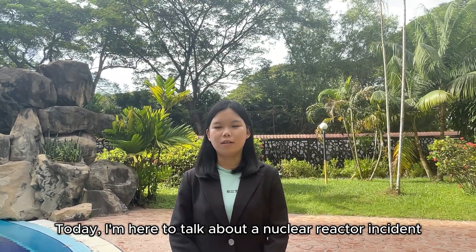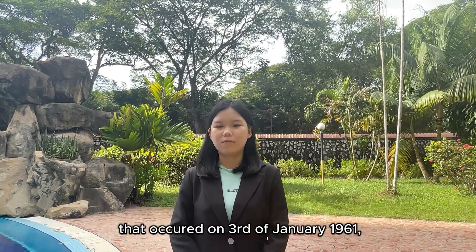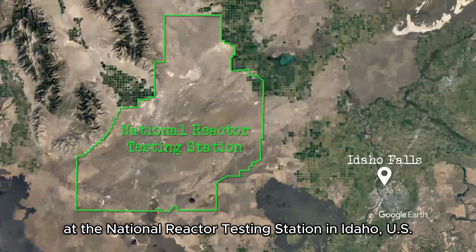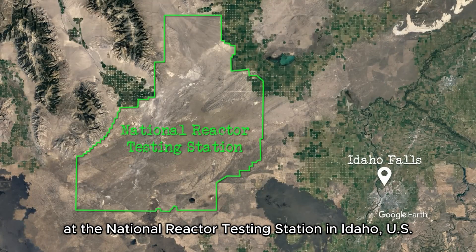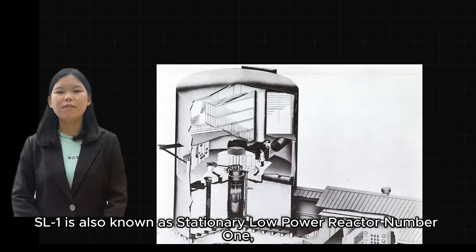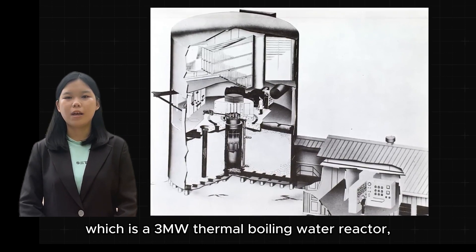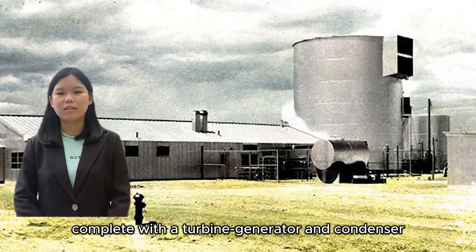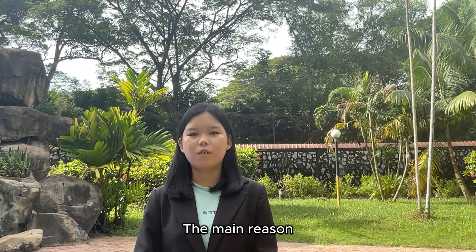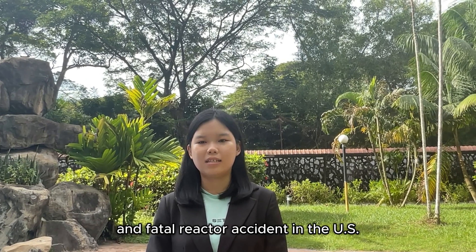Today I'm here to talk about a nuclear reactor incident known as the SL-1 nuclear reactor meltdown that occurred on the 3rd of January 1961 at the National Reactor Testing Station. SL-1, also known as the Stationary Low-Power Reactor No.1, is a 3MW thermal boiling water reactor with a turbine generator and condenser designed to generate both electric power and utility. This incident marked a historic milestone as the first and fatal reactor accident in the US.